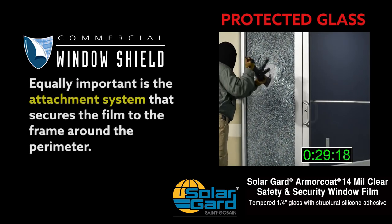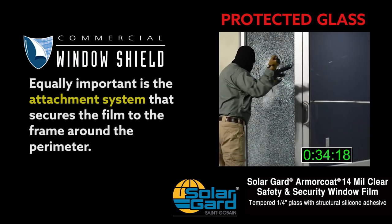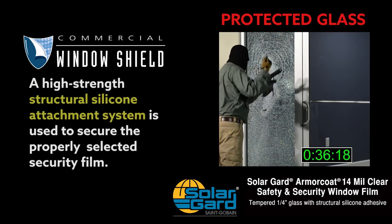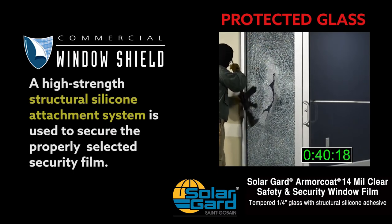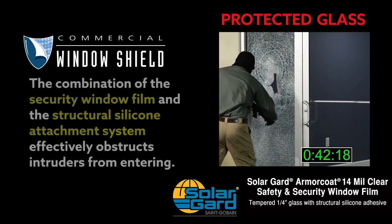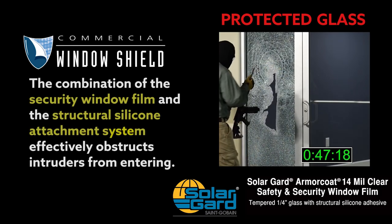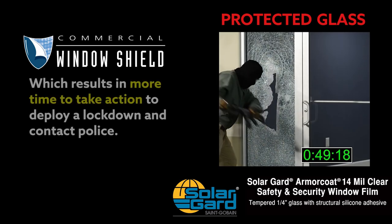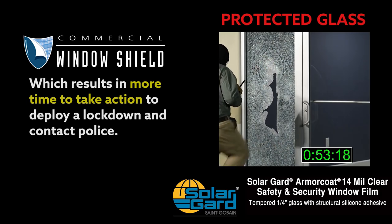Equally important is the attachment system that secures the film to the frame around the perimeter. A high-strength structural silicone attachment system secures the properly selected security film. The combination of the film and the attachment system effectively obstructs intruders, which results in more time to take action, to deploy a lockdown, and contact police.